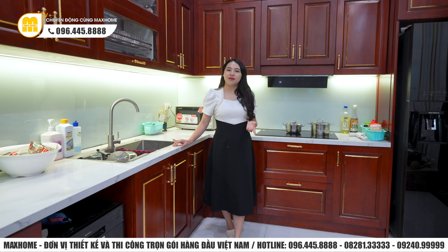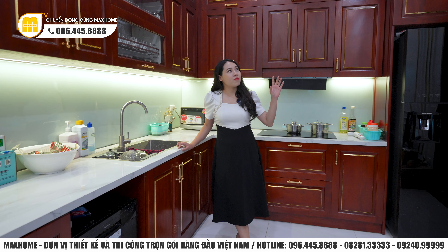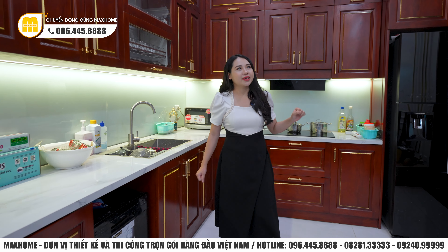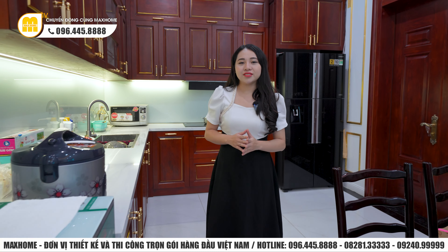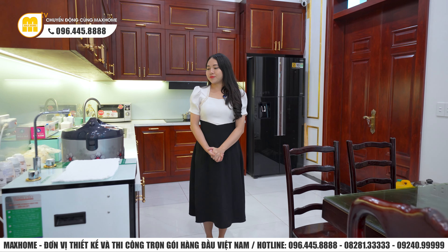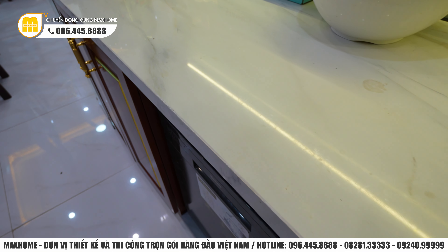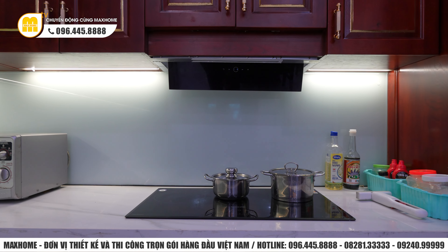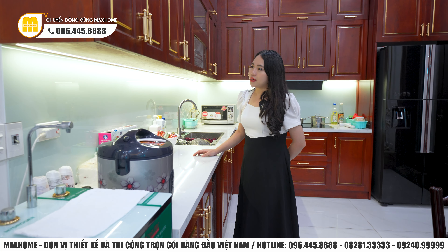Gia chủ đầu tư vô cùng lớn, không chỉ phòng khách phía ngoài mà ngay cả khu vực bếp phía bên trong, từ phần trần đến tất cả diện tường đều có phào chỉ hoa văn đắp nổi và rát vàng, khẳng định đẳng cấp của gia chủ. Mặt bàn bếp sử dụng đá nguyên khối, phía sau có tấm kính cường lực để dễ vệ sinh khi nấu nướng. Đặc biệt có thêm hệ thống dải đèn LED chạy xung quanh hệ thống bếp giúp sáng hơn khi nấu nướng.